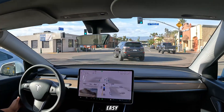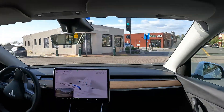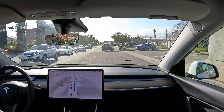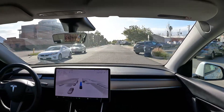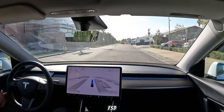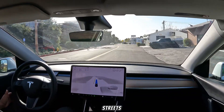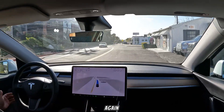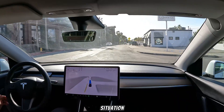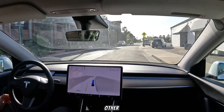Yeah, that was easy — that was perfect. That was nothing crazy for FSD. I do need to find other streets that are a little bit more challenging, but again it's been doing great. The parking situation still needs a little bit of work, but other than that it's doing amazing.